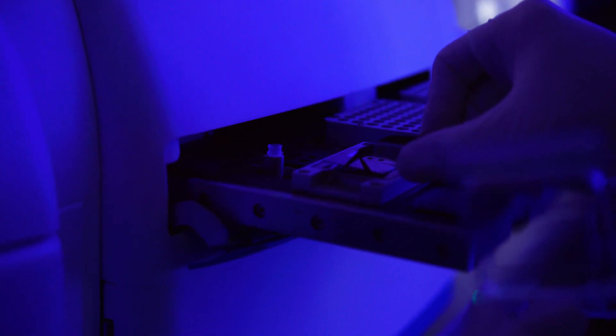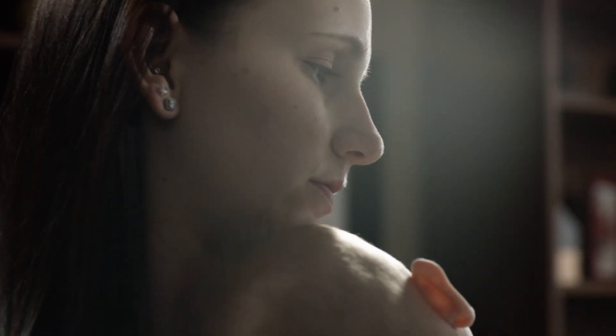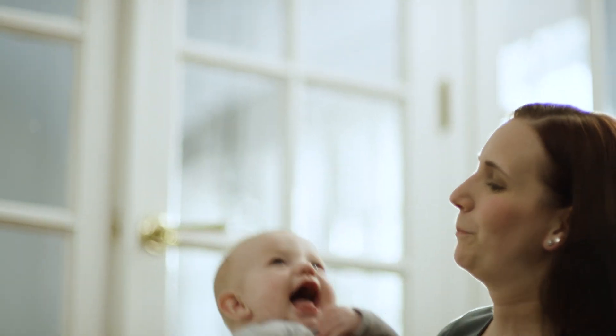It's the only field in medicine that has the potential for a mortality rate of greater than 100 percent — you could lose both. When we're offering something as minimally invasive as a needle under local anesthesia for the mom, there's very little risk to her and potential huge benefit for the baby.